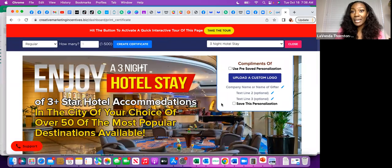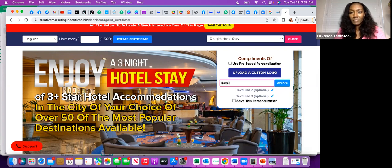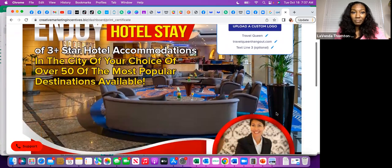Whichever voucher you want to print is completely up to you. Select 'customize and preview PDF.' It shows you exactly what it looks like. Now we have 'compliments of' — you can use a pre-saved personalization and upload your logo. They've made so many good adjustments here, or you could just put in your name. I haven't printed flyers in so long because I don't do events anymore.